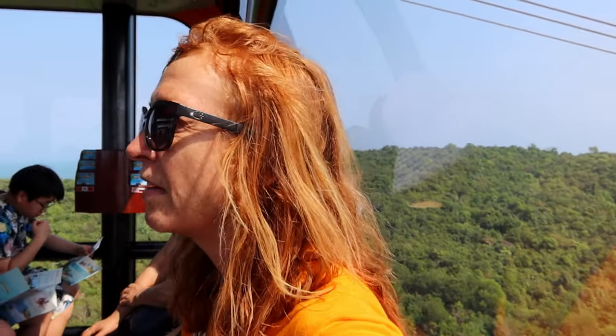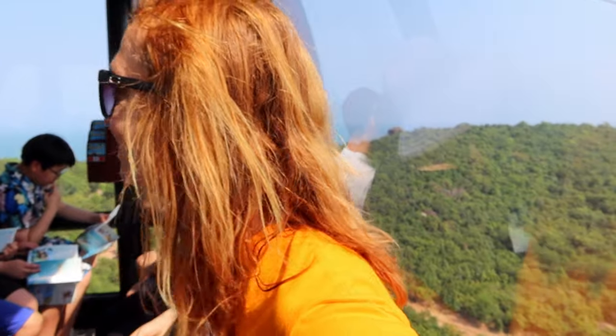How are you enjoying the world's longest cable car ride? It's very nice, but the best thing about it is whenever we go down the dip — it's more like a roller coaster at times.